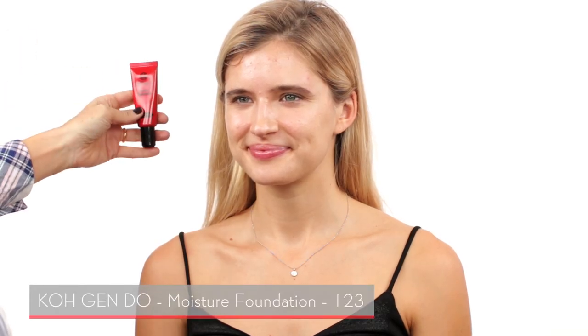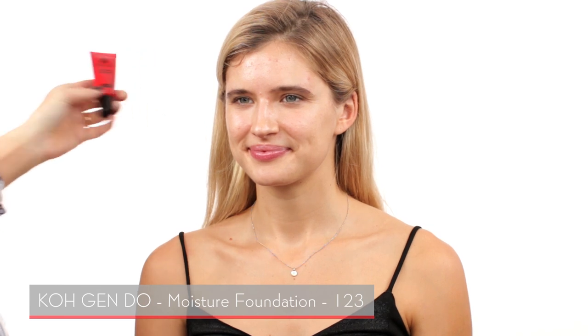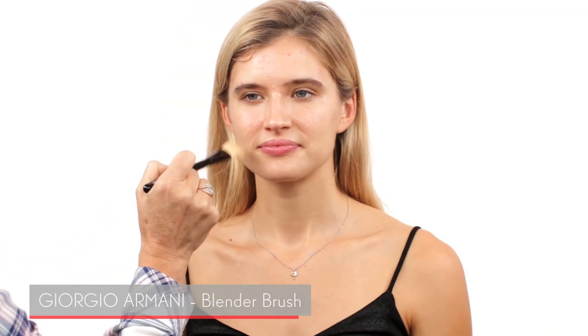I'm starting with Maddie using this Kogendo foundation in shade 123. We wanted to do a troubled skin tutorial today — your skin is actually looking fantastic. I'm going to teach everyone how to take care of troubled skin and how to apply foundation the right way. I chose this lightweight Kogendo foundation because it's water-based.